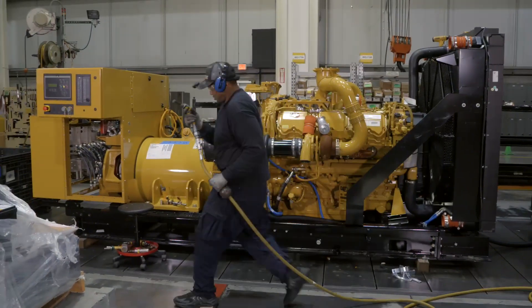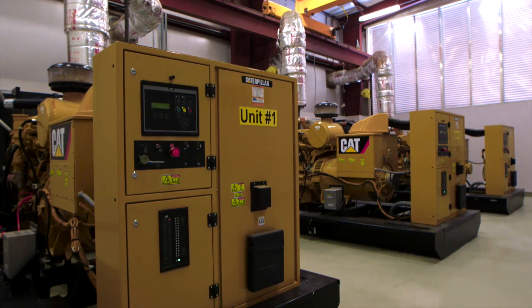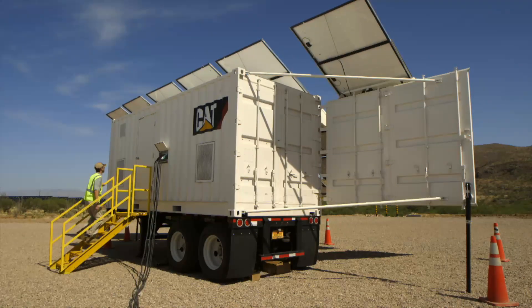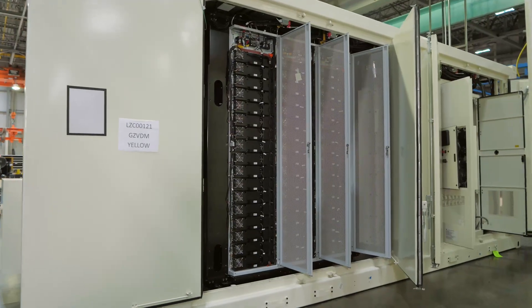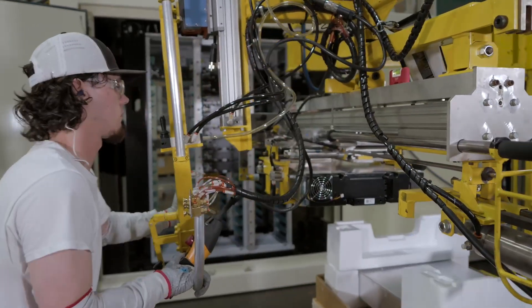Generator sets come in gas and diesel-powered models, which can be used for marine transportation, as well as generate backup power for hospitals and critical applications. The team also manufactures battery-powered systems, demonstrating Caterpillar's commitment to building a broader range of electrified products.